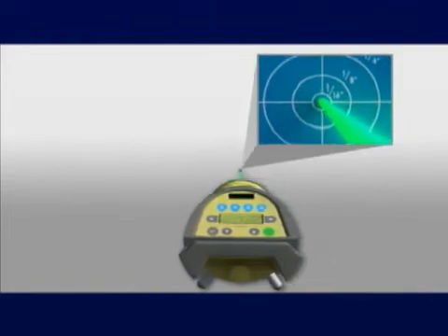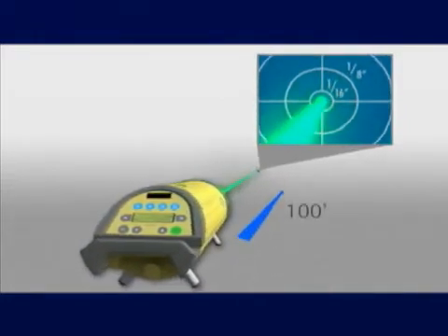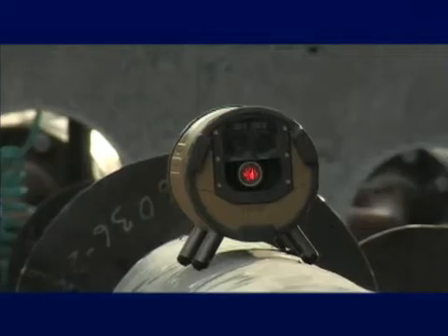These lasers are accurate to within 10 arc seconds, or 1/16th of an inch over 100 feet, and waterproof to over 16 foot depth, so you get a tough, reliable instrument built for rugged daily use.